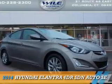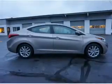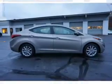Presenting the 2014 Hyundai Elantra. It's powered by front-wheel drive, a 1.8-liter four-cylinder engine, and an automatic transmission.